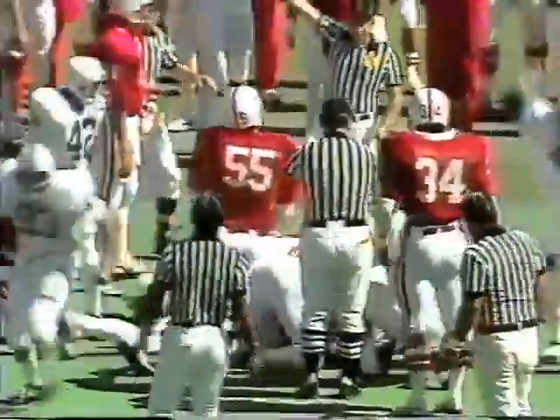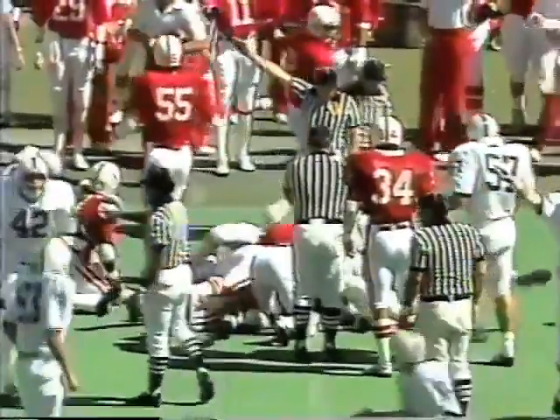This is Steeles, their wingback. And a good return — he's at the 30, the 40, out close to midfield, and a fumble. Penn State has it, I believe. Penn State has the ball at midfield. Well, that's a surprise.